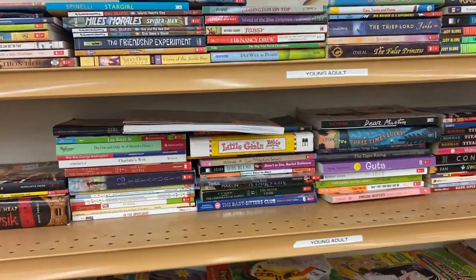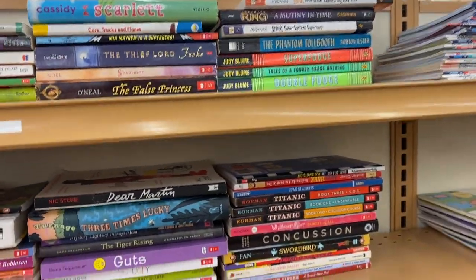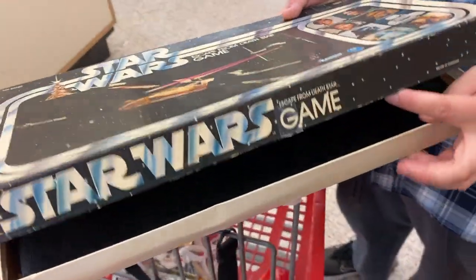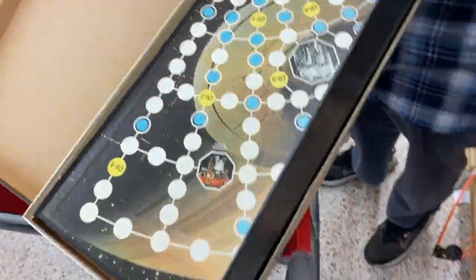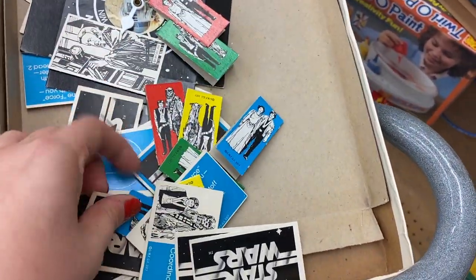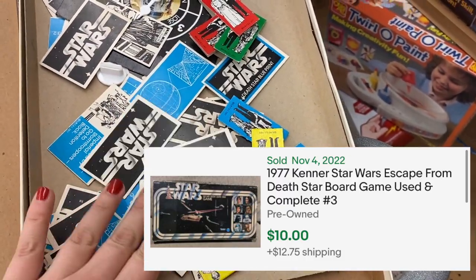I made it to the book section before Janine again, so I feel bad, but it's okay — she doesn't mind because I show her every single book I find. Finally done looking at the trolls? I just pulled out the Star Wars game. It's $10, but it's a Star Wars game from Kenner, made in Canada. Is there a date? 1977. Oh, that's cool! And look, here are all the different pieces — it might actually be complete and it's in pretty good condition. We'll have to pull up some comps and see if it's worth getting.